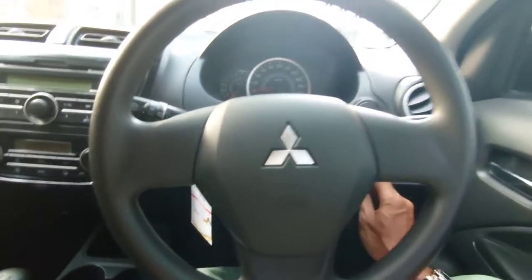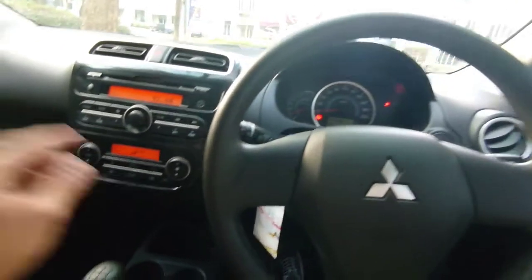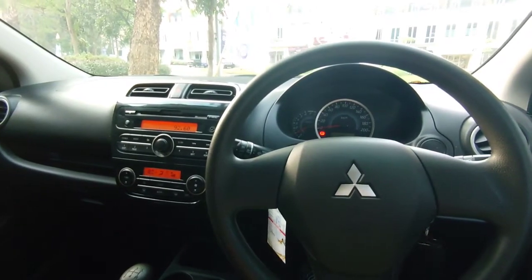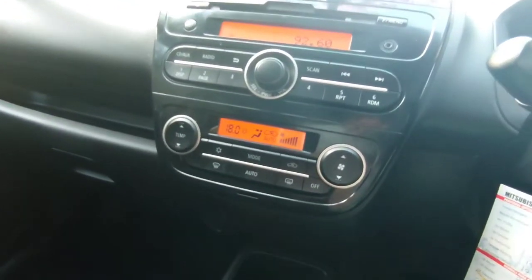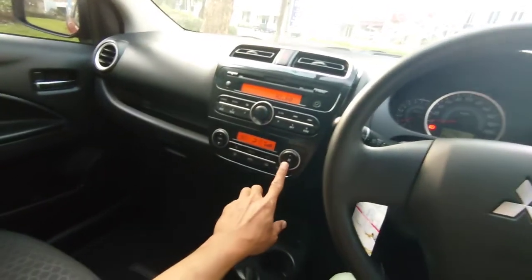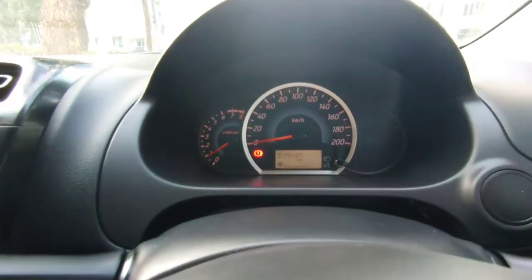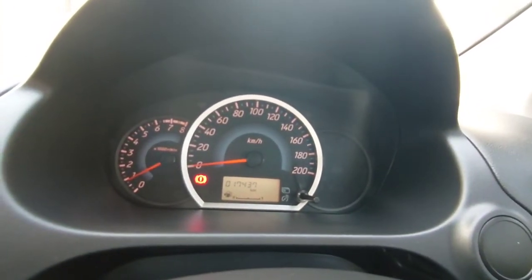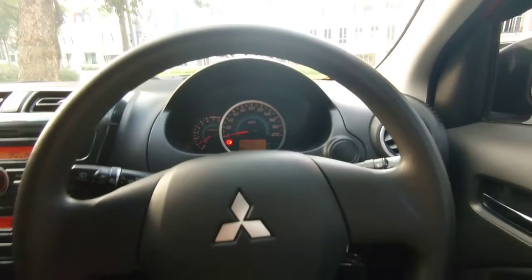Oke sekarang kita coba, kita tes. Kita hidupkan AC-nya. AC-nya bunyinya tidak terlalu bising ya — ini pada mode auto, dia membutuhkan hampir full anginnya ya. Coba kita kecilin. Ini kilometernya kelihatan 17.437, jadi barangnya masih istimewa sekali.